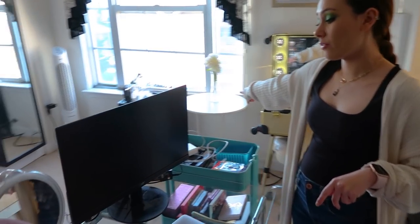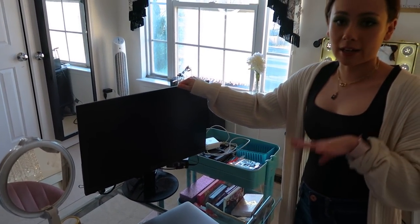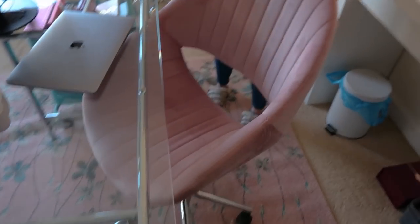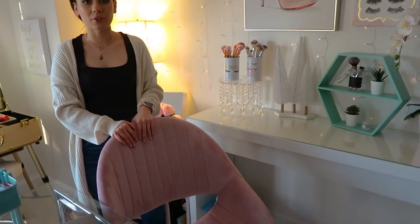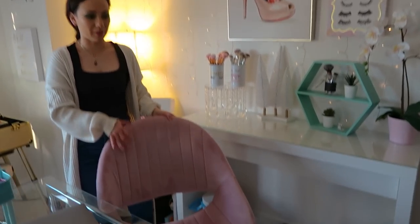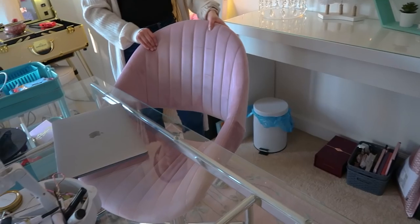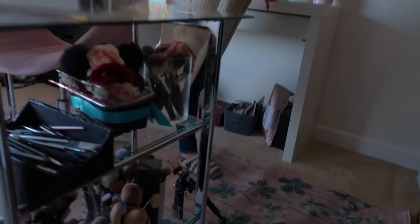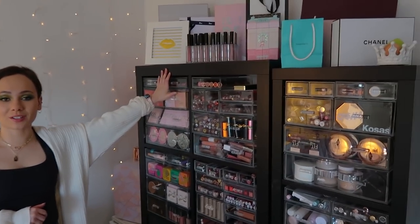I usually have my monitor on that white table over there, but I had a client over so I just have it here to keep things clean. This chair I believe I also got from Amazon — it's fairly new and I think it's so cute and pink. What I love about this desk is that it has these shelves, so I keep all of my brushes and everything here.